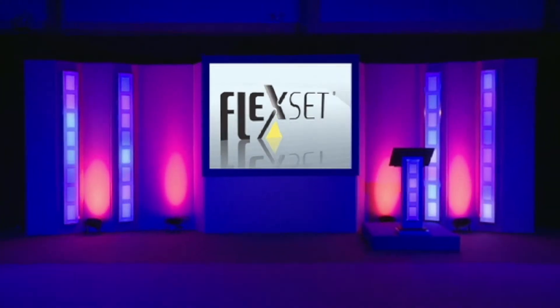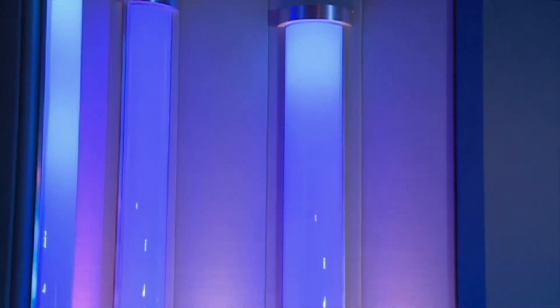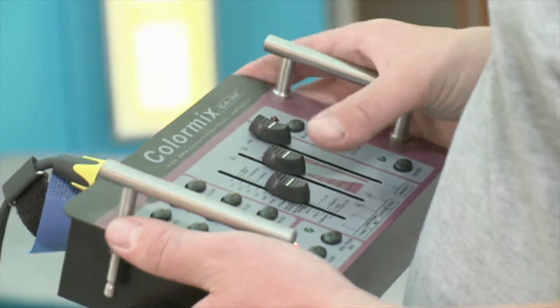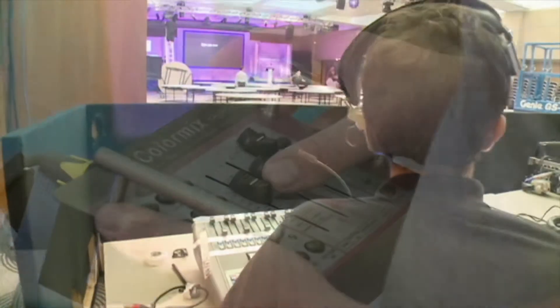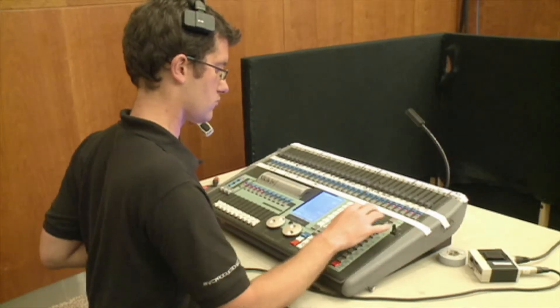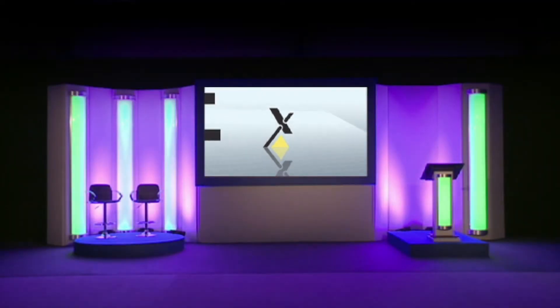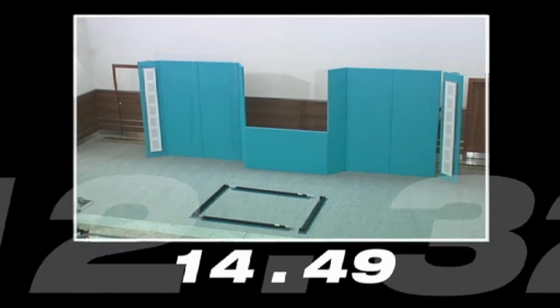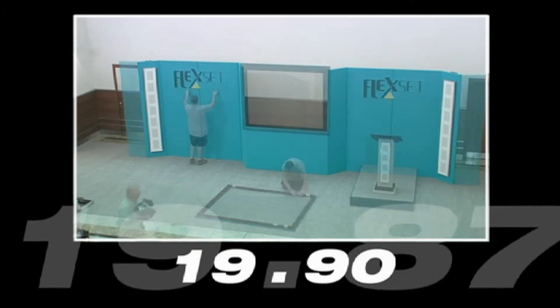FlexSet's unique lighting columns are supplied with either LED or standard tubes. The LED version is a new introduction to the system and can either be operated through a pull-out handheld controller or directly through a DMX lighting desk, which enables lighting states and sequences to be individually pre-programmed. A fantastic-looking set ready for any event in around 20 minutes.